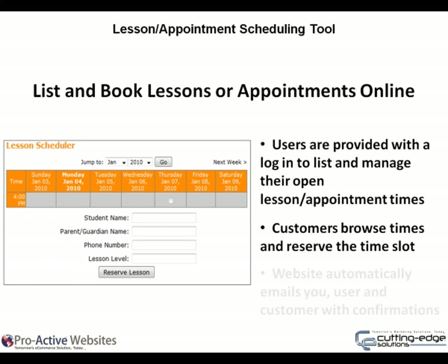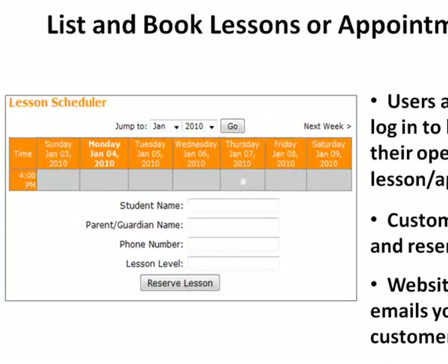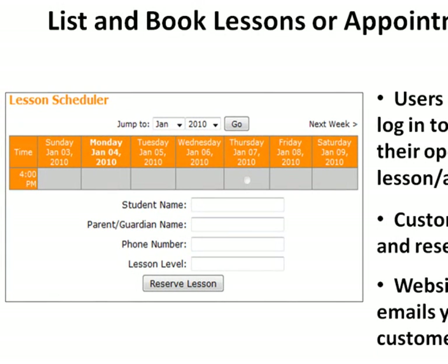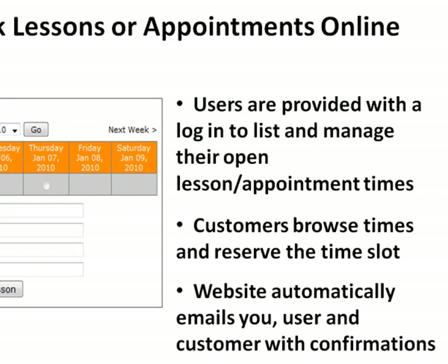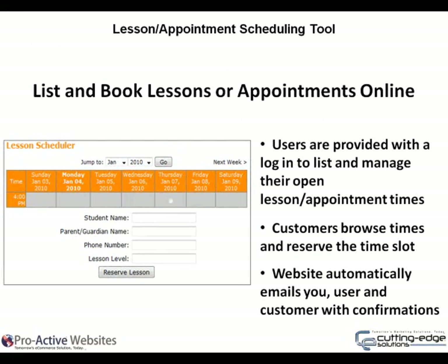List and book lessons or appointments online. Your authorized teachers, service professionals and more may list their open time slots within the website, and customers may reserve those times using the quick and easy interface. Once the time is reserved, the website sends out email notifications to all parties.